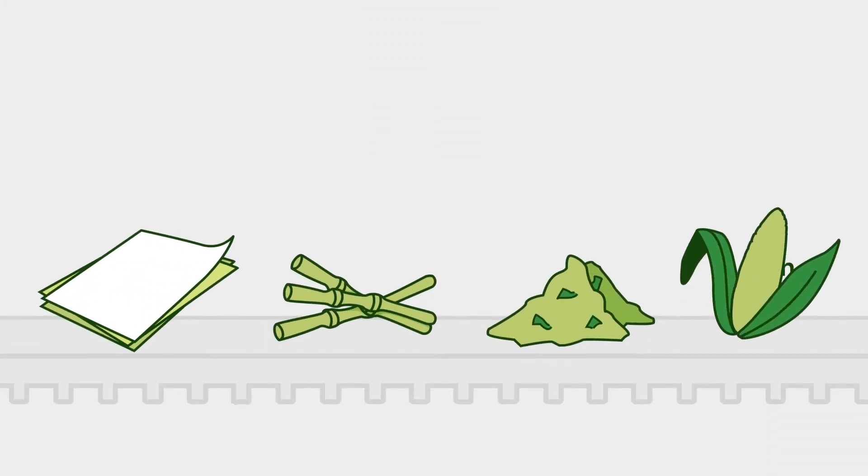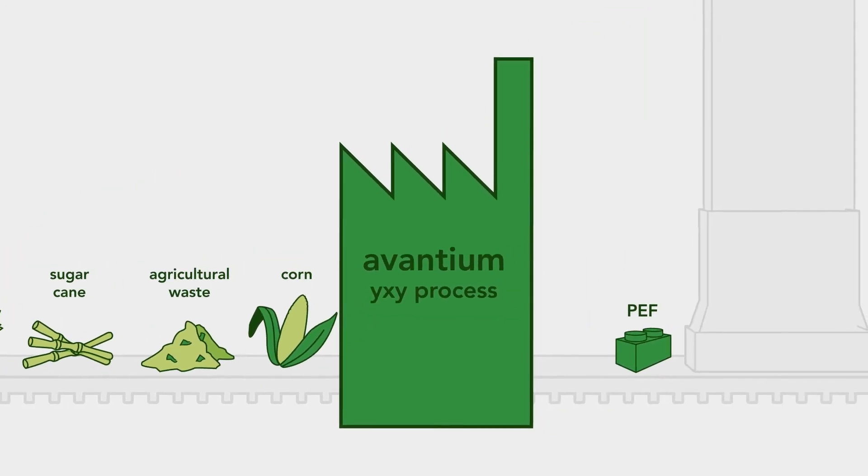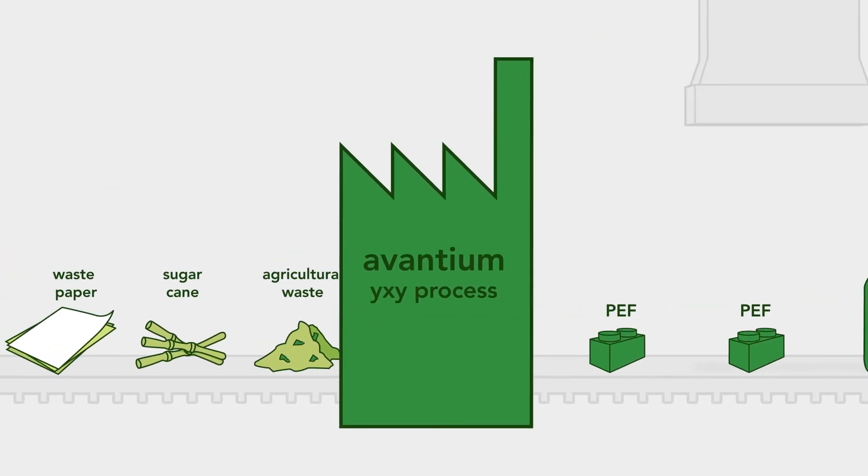Now let's focus on PEF. Plant-based material is fed into Avantium's factory, and our breakthrough ICSI process converts it into PEF.